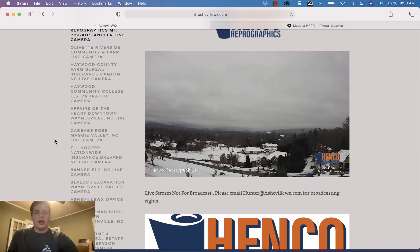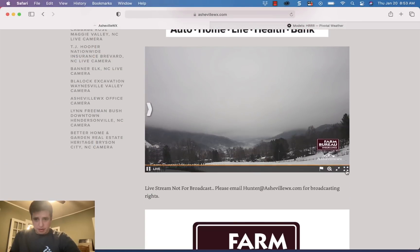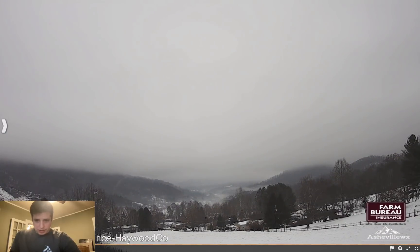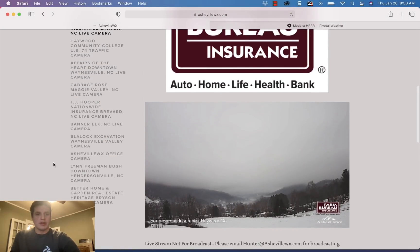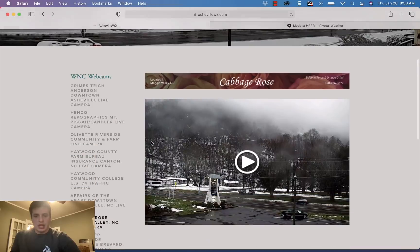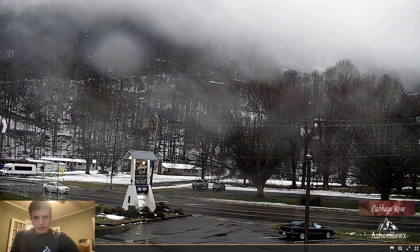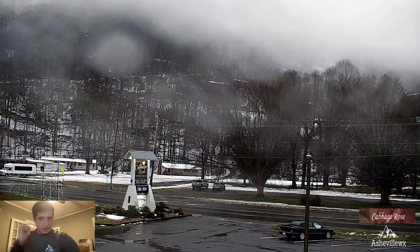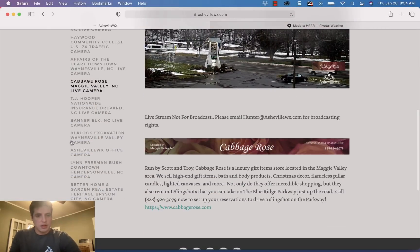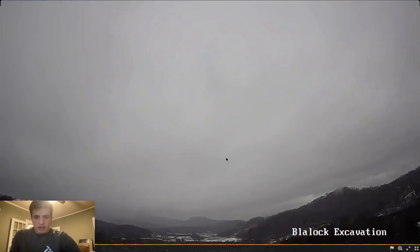The Haywood County Farm Bureau camera — I was seeing a few little snowflakes on this camera a little while ago. Beautiful view out there up Dutch Cove. You can always find these cameras at ashevillewx.com/wnc-webcams. Check the Cabbage Rose camera as well — we've got some frozen precipitation starting to mix in around the Haywood County area, so we may see that changeover a little bit earlier than I was anticipating. Also looking at the Blaylock Excavation live camera showing the NC State Department of Agricultural Research Center — that's kind of the Waynesville valley camera.